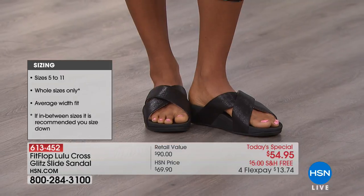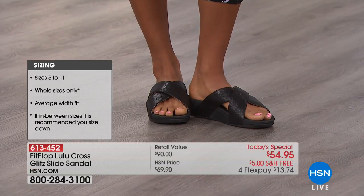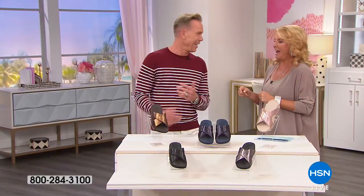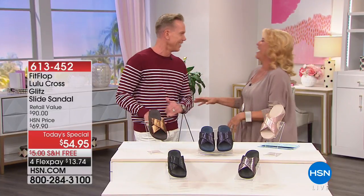We have a lot to get into, including this amazing technology. To do that, I'm getting Dougie J out here — he is the president of the company. Welcome back! I've called you Dougie Fresh before too.